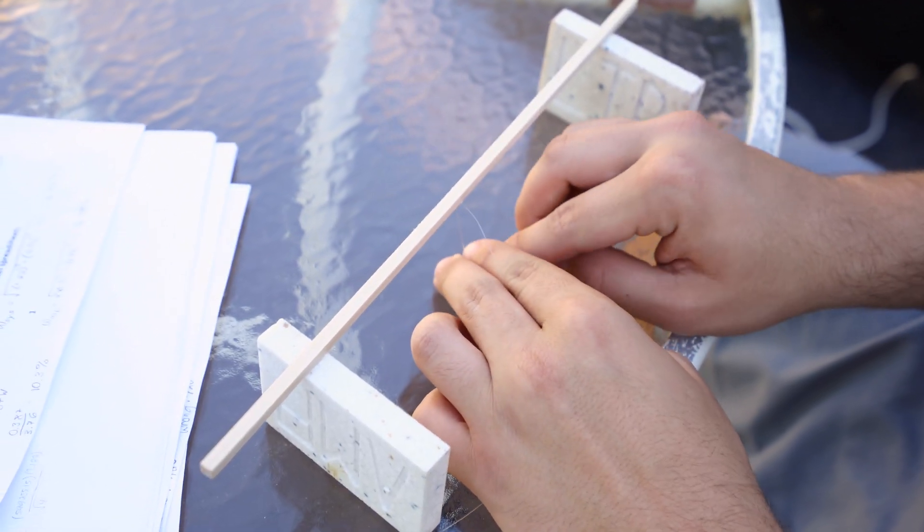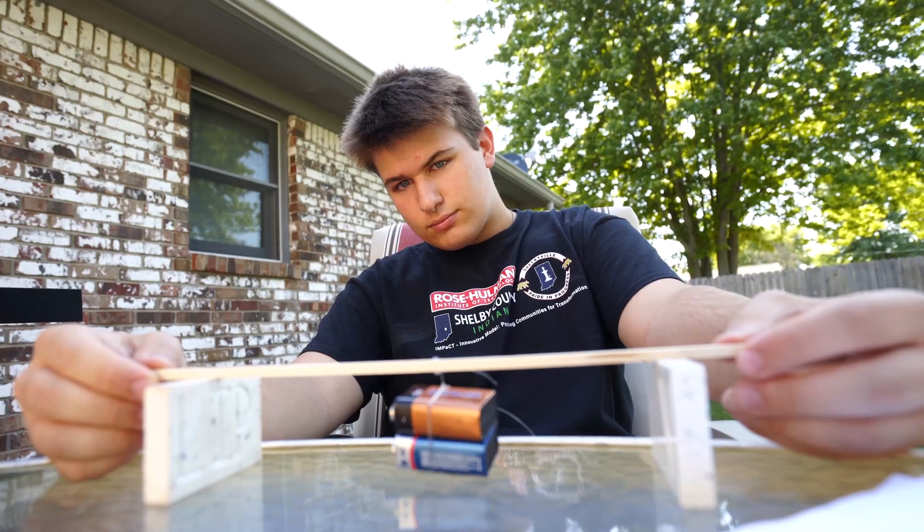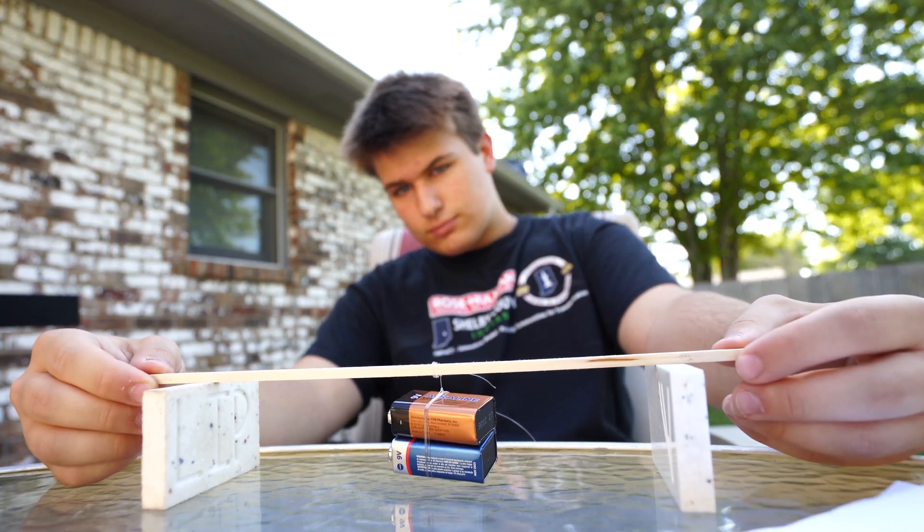We also calculated how flexible a wooden beam is and what force we need to put on it in order for it to break.